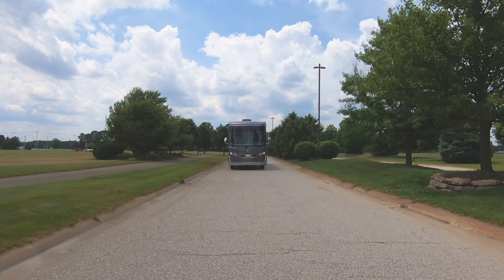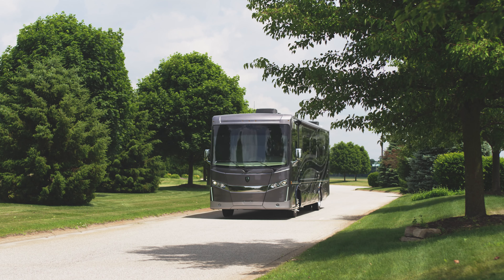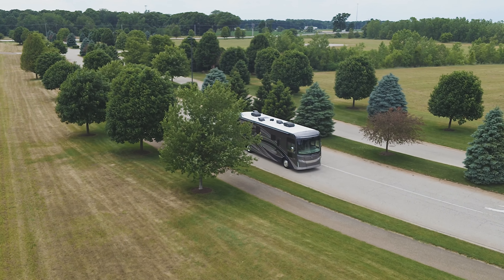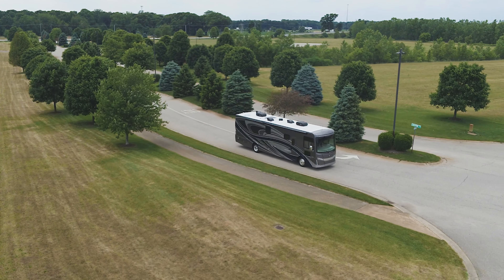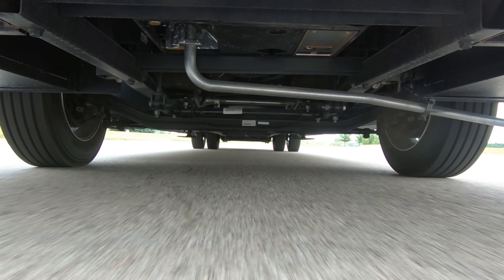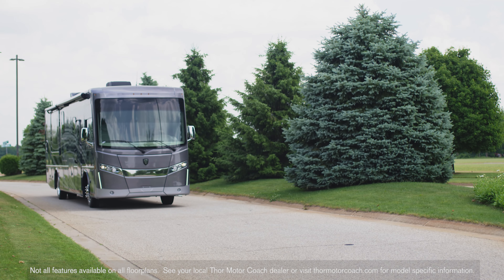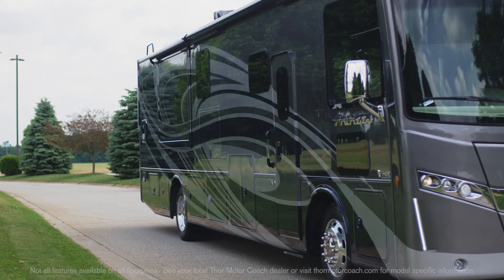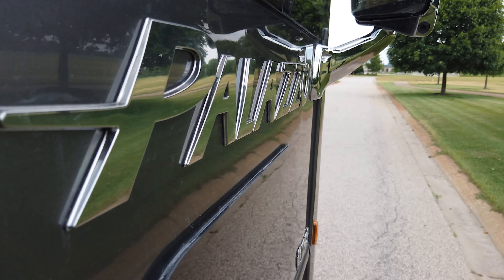When your travels take you over miles and miles of roads, you want a powerful and trustworthy engine. Out back on this Class A diesel motorhome is a Cummins ISB 6.7-liter diesel engine with either 300 horsepower and 660 pound-feet of torque, or 340 horsepower with 700 pound-feet of torque — each mated to a 6-speed Allison automatic transmission.